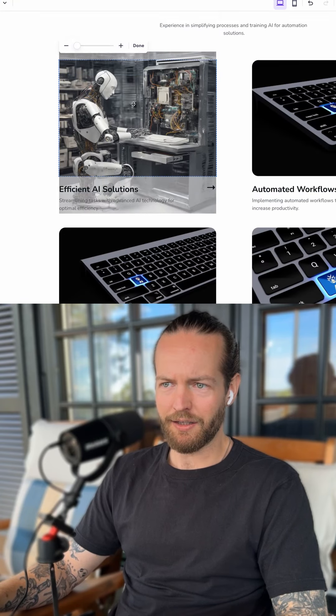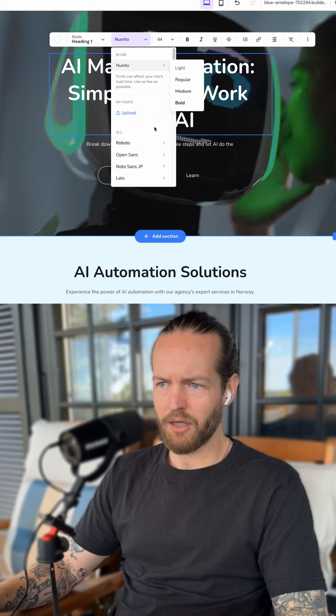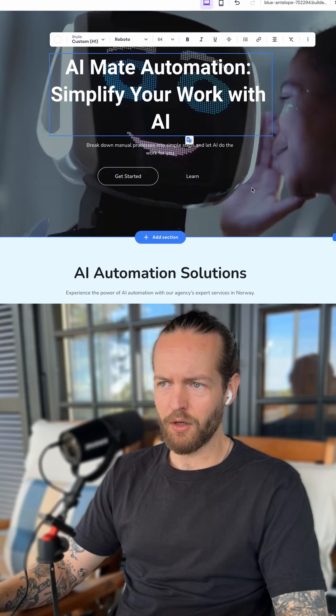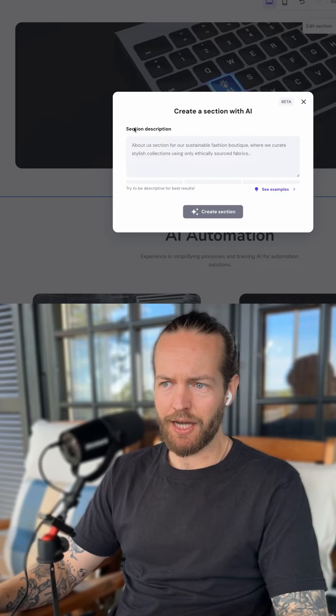I kind of like this one — I'll put it in and then I can select where I want it. I'm gonna go in and select a different font. I'm gonna change the font on this one. I love making the website look nice. We can even click on 'Add Section' and use AI to generate a new section.